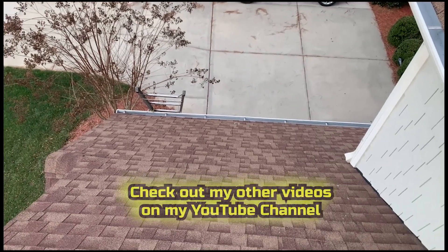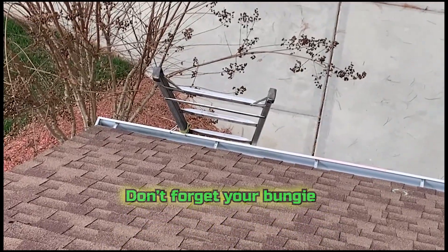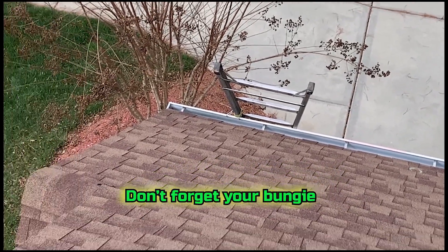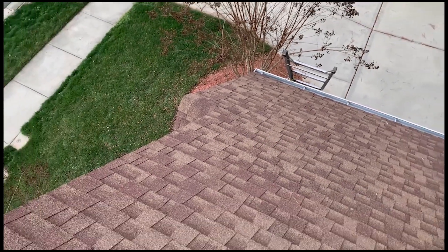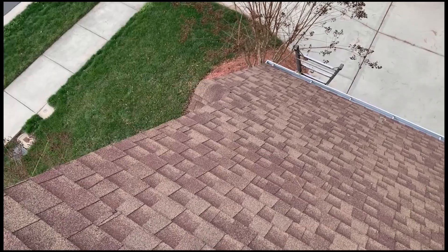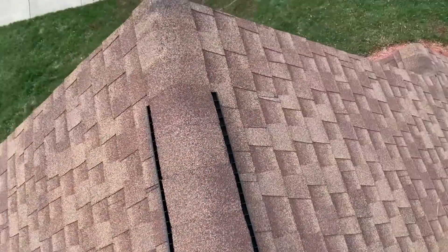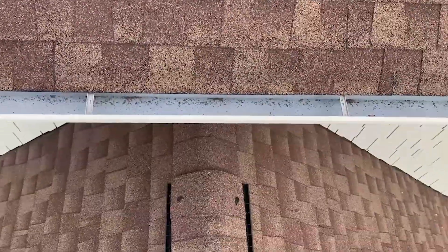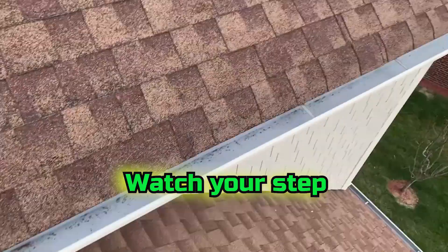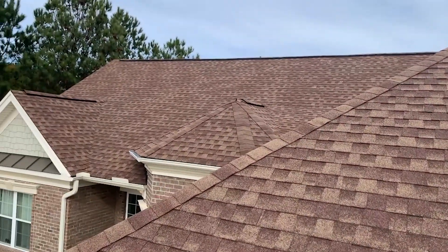Put our ladder right there on the edge, attached it to the gutter — see my bungee — and then I just grabbed on to the edge of the shingles and used that as handles to walk up this slope, and then you can get on the ridge. If you look over here, I only have one little quick step up to get to the next roof line, which then takes us all the way up to the top.